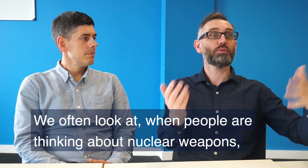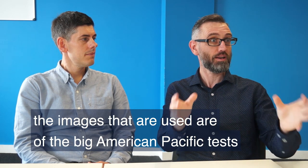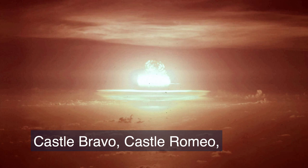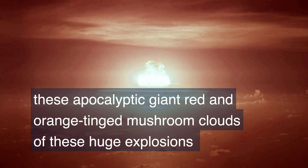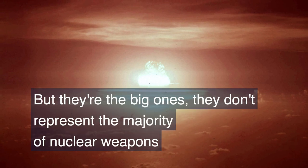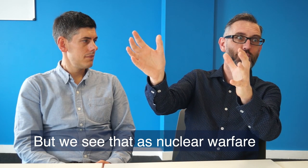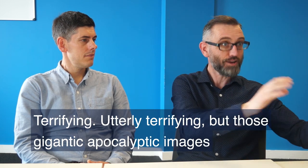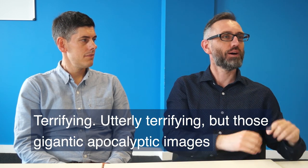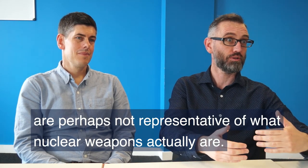When people think about nuclear weapons, the images used are the big American Pacific tests — Castle Bravo, Castle Romeo — these apocalyptic, giant red and orange-tinged mushroom clouds of huge explosions. But they're the big ones; they don't represent the majority of nuclear weapons. What would actually be used are much smaller — terrifying, utterly terrifying — but those gigantic apocalyptic images are perhaps not representative of what nuclear weapons actually are.